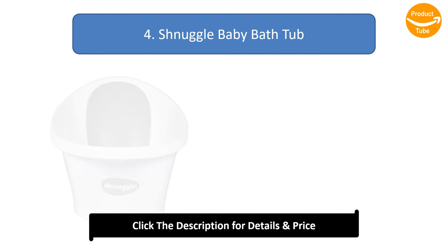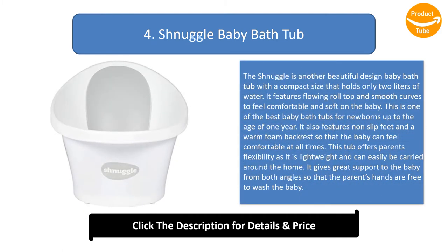Number 4: Shnuggle Baby Bathtub. The Shnuggle is another beautiful-design baby bathtub with a compact size that holds only two liters of water. It features flowing roll top and smooth curves to feel comfortable and soft on the baby. This is one of the best baby bathtubs for newborns up to the age of one year. It also features non-slip feet and a warm foam backrest so that the baby can feel comfortable at all times.